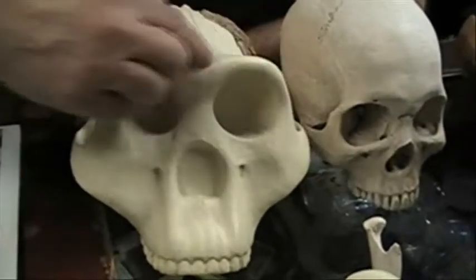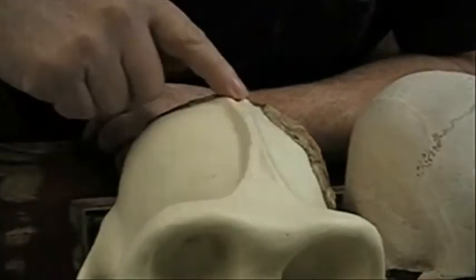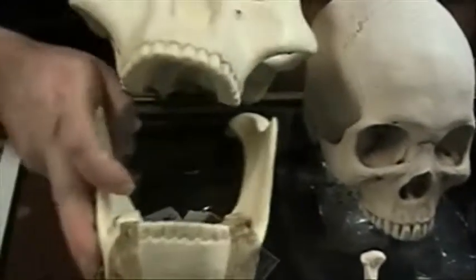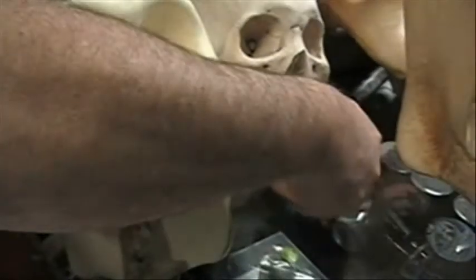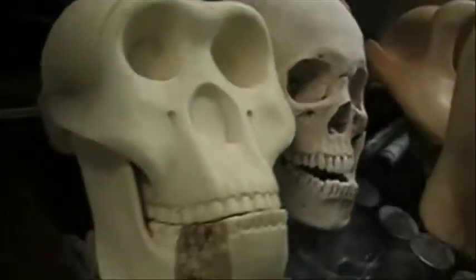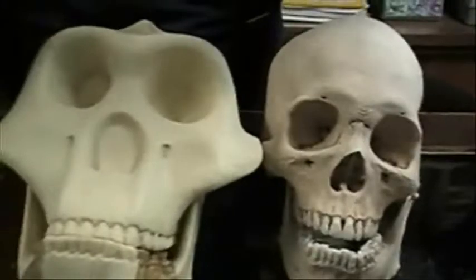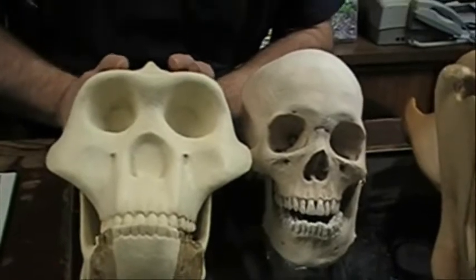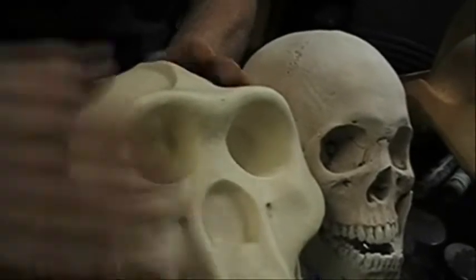It has a big bony ridge around the eye, called the torus, and a sagittal crest. The whole face — jaw and everything together — is really a lot bigger than the human's face by comparison. When you look at a hominid, you look at the face primarily, and comparing this face with a human face, you'd have to say this creature is a bit of a pinhead by human standards — somewhat microcephalic compared to its face size, with a tiny brain relative to its face compared to a human.